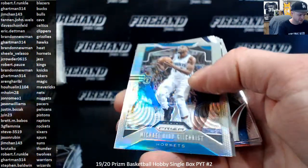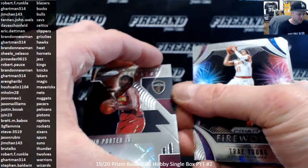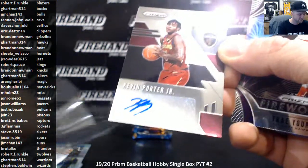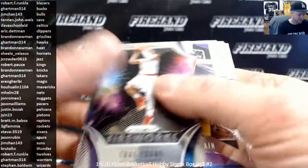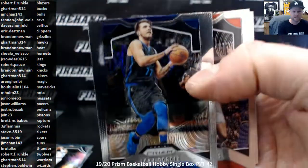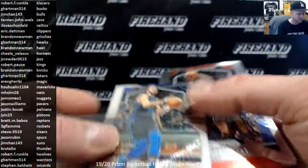Cody Martin Rookie. Silver of Michael Kidd-Gilchrist. Our first autograph is Kevin Porter Jr. for the Cavs. Sensational Signatures goes to Tannen John Wells. Fireworks of Trae Young. There's a second-year Luka — the centering is horrendous, it almost chopped his hairdo off. Top side of the card, not much bordered up there.